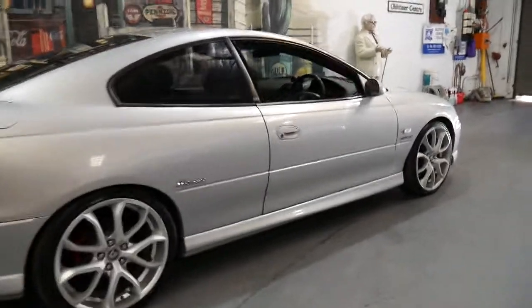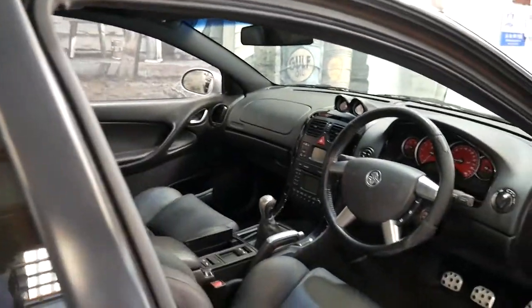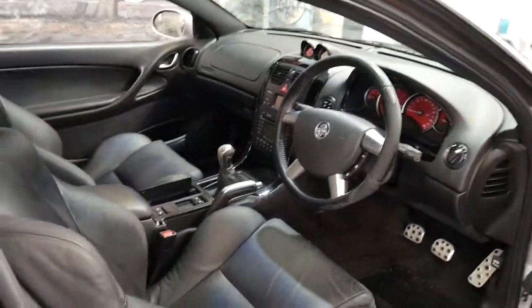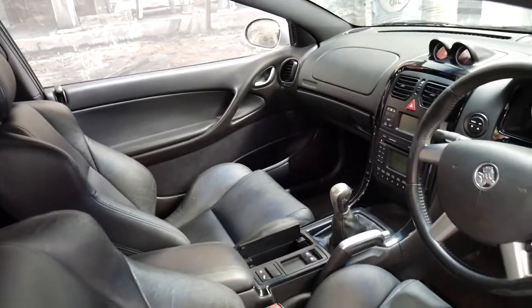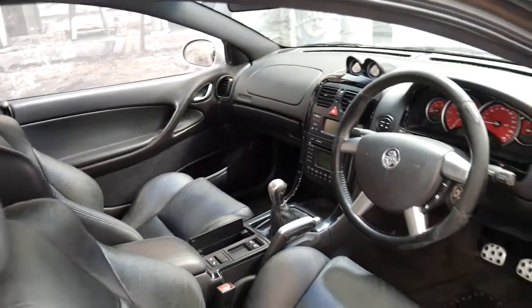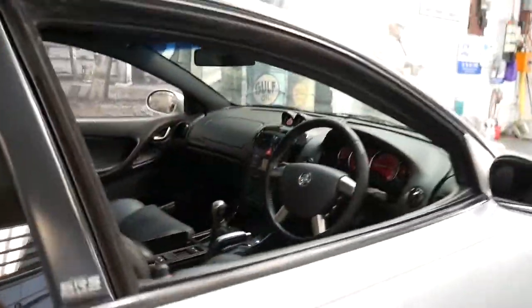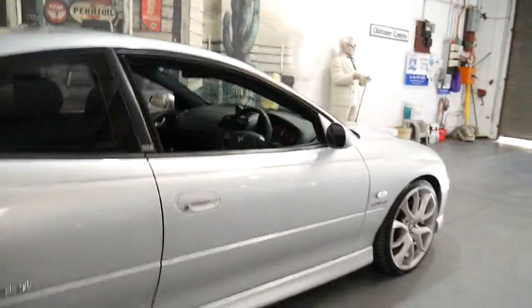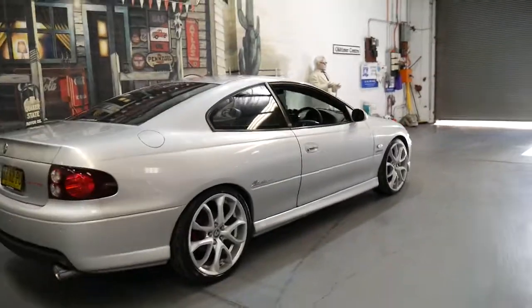I don't know a lot about Holdens, but what I do know is this silver Monaro with black leather interior in a six-speed manual is a nice car. It drives particularly well, it's got a sunroof, it's got nice big wheels which suit the car very well, and it's a V8.